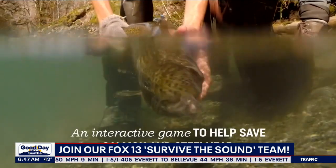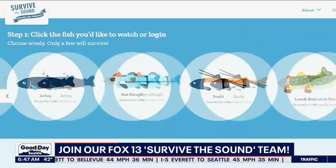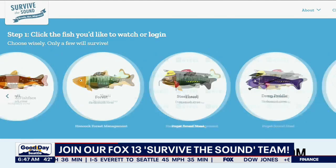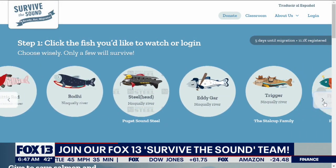We have less than 150 people on our team — we need team members, we need you to join us. Here's how you do it: you go to SurviveTheSound.org and you pick a fish.